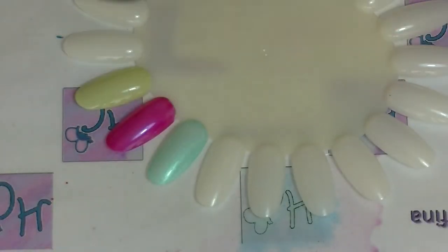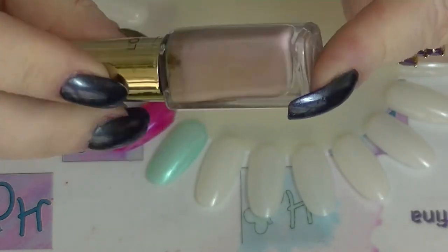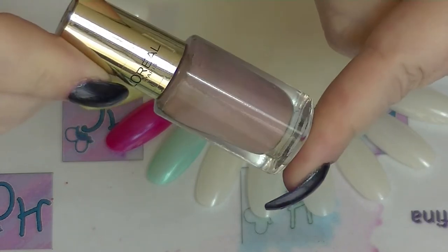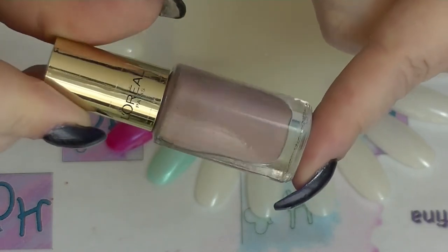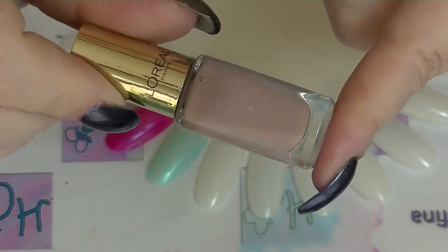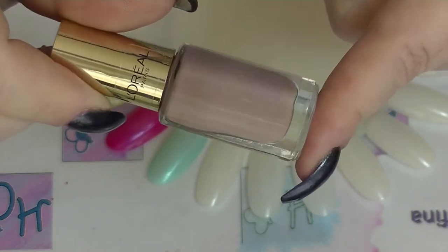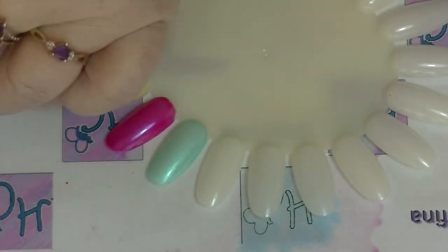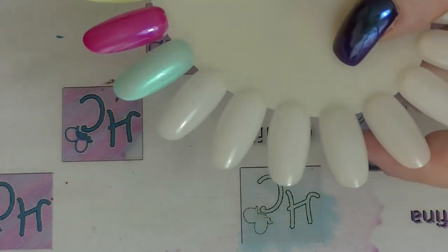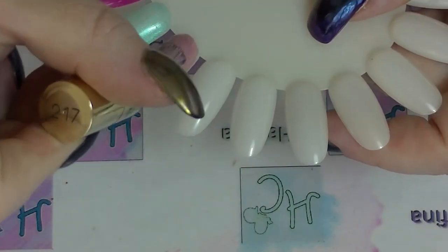Next is this L'Oreal polish - Rose Cashmere. I picked this up randomly during the year and then wore it in my ABC of Untrieds on Instagram with Claire and Polish Pony. I'm not a huge fan of nude-toned polishes but this one is gorgeous - it's got just enough pink in it for me to like it.